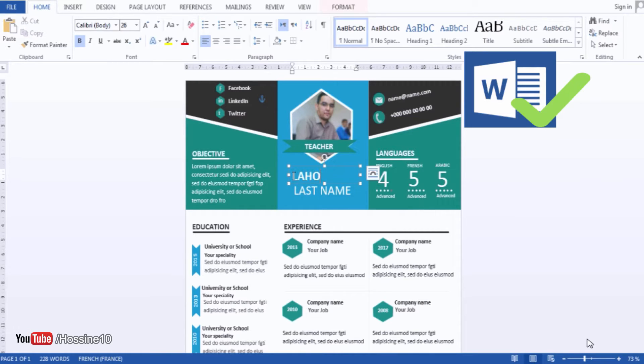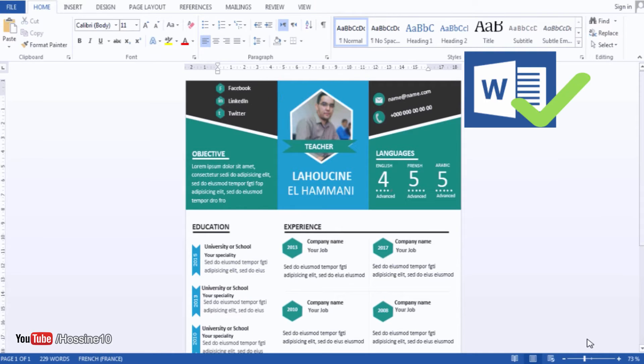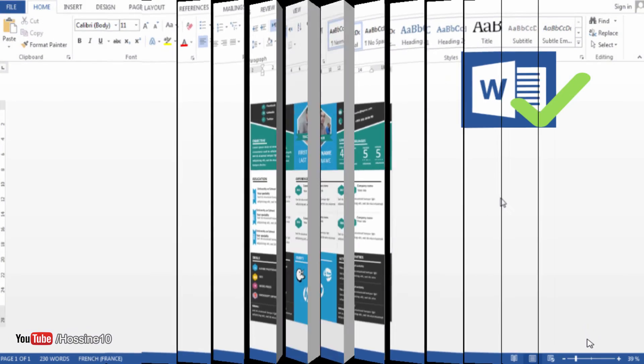Once you finish this course, you can create anything you want. I will show you a lot of tricks and tips you can use to create an awesome and professional resume — and of course to get the job that you want, because first impressions always count.